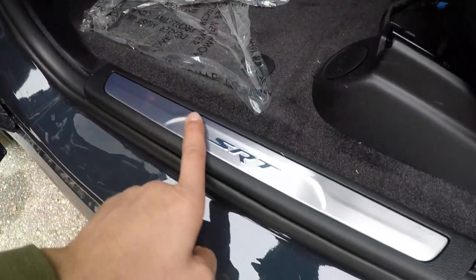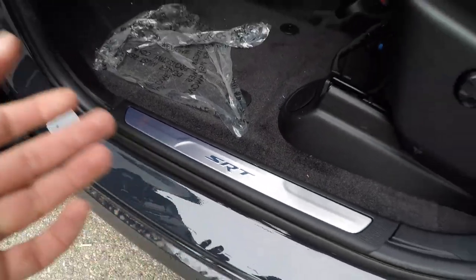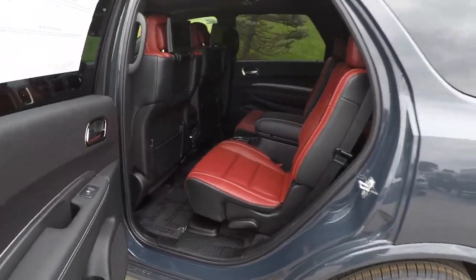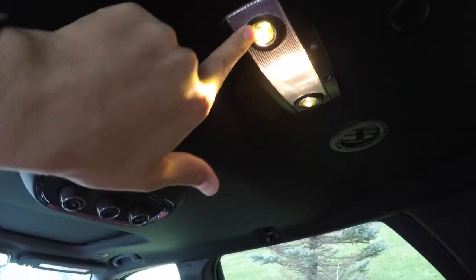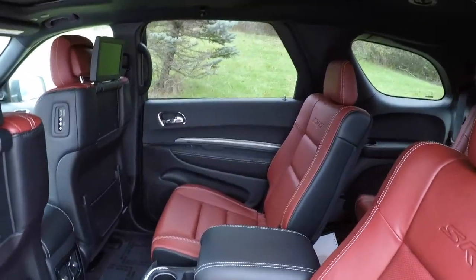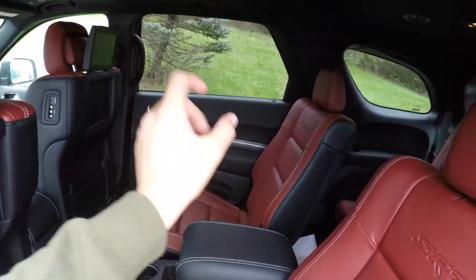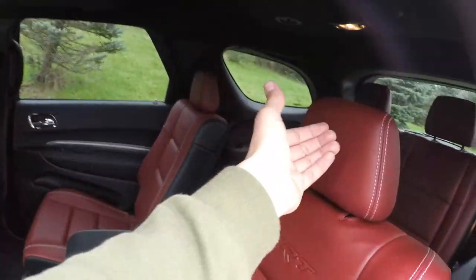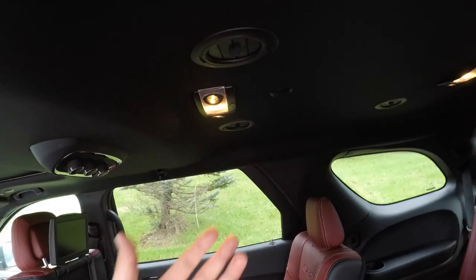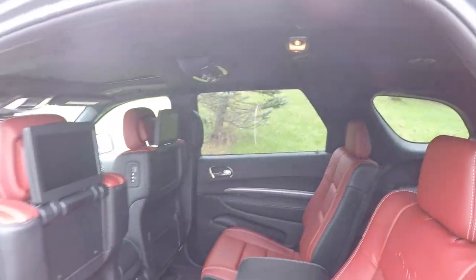The small details in this car are great too — like the SRT logo that illuminates right where you step in, reminding you again that you are getting into an SRT. You can also aim the reading light where you want it so you don't disturb your passenger if it's night and you're on a road trip — kind of like how they do it on airplanes. That's a really cool feature.